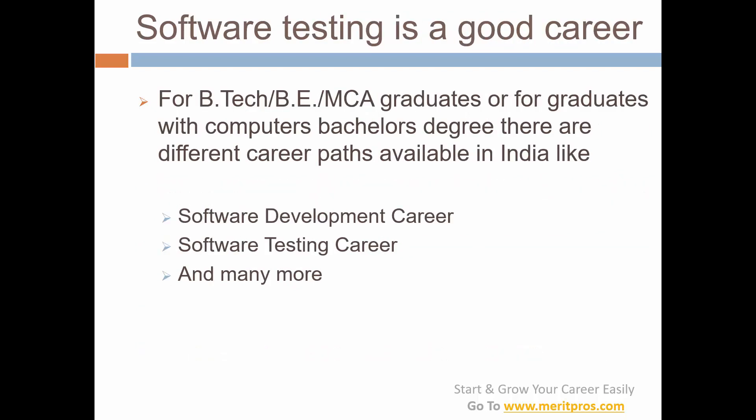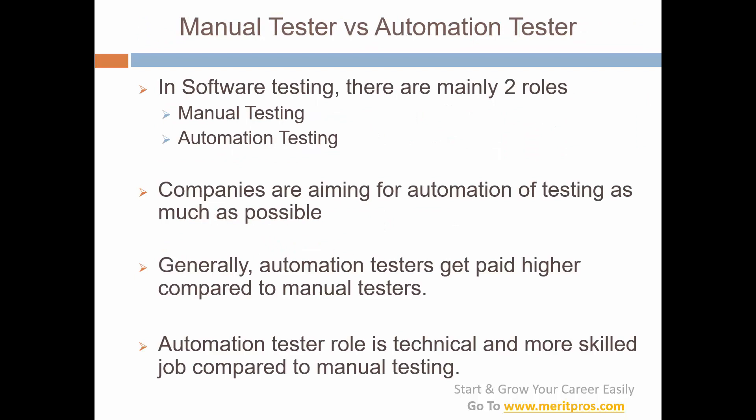For B.Tech, B.E., or MCA graduates in India — or graduates with a computer bachelor's degree — there are so many career paths available in the software or IT industry. The top two main career paths are software development and software testing. Software testing is really a good career path; it's not just about software development — you can get very excellent pay in software testing as well.